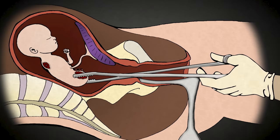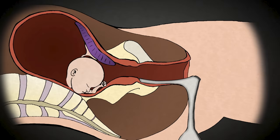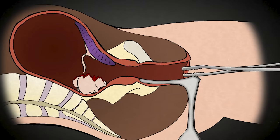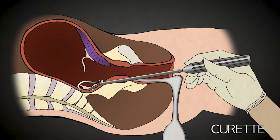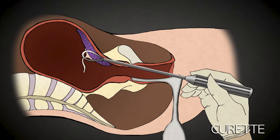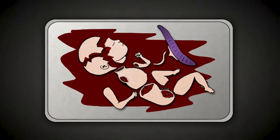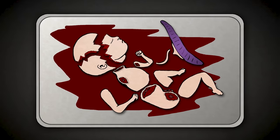Usually the most difficult part of the procedure is extracting the baby's head, which is about the size of a large plum at 20 weeks. The head is grasped and crushed. The abortionist knows he has crushed the skull when a white substance comes out of the cervix — this was the baby's brains. The abortionist then removes skull pieces, the placenta, and any leftover parts of the baby with the curette, scraping the lining of the uterus for any remaining tissue. The abortionist then collects the baby parts and reassembles them to make sure that there are two arms, two legs, and all the pieces. Once all the parts have been accounted for, the abortion is complete.